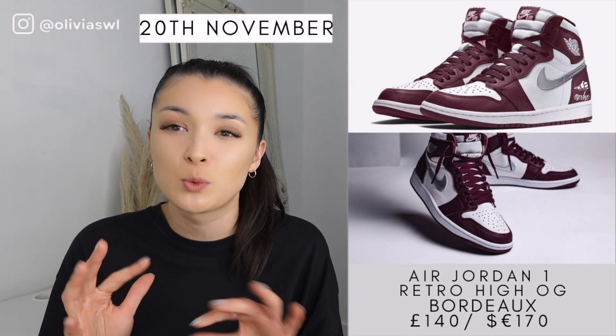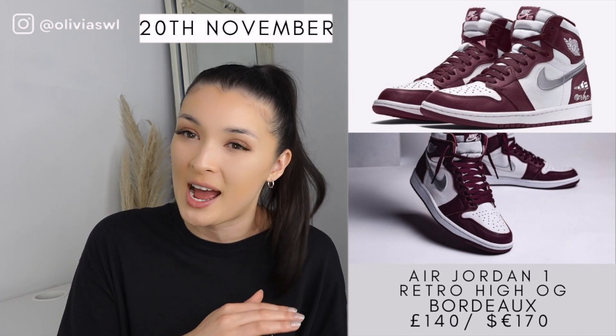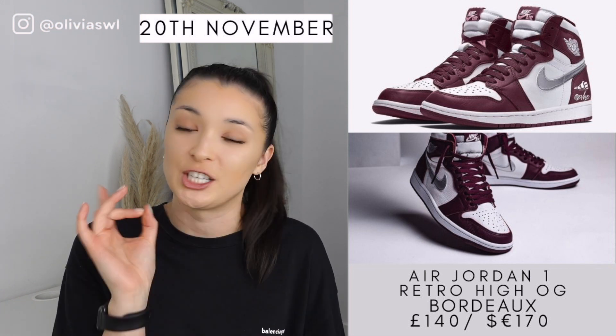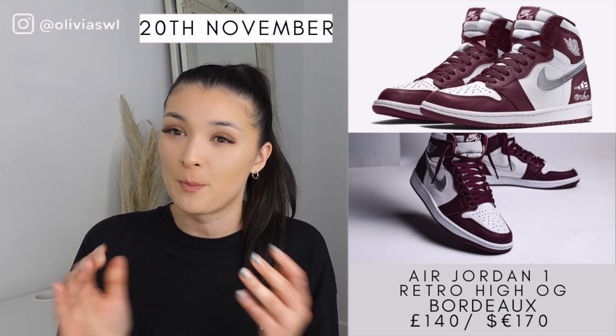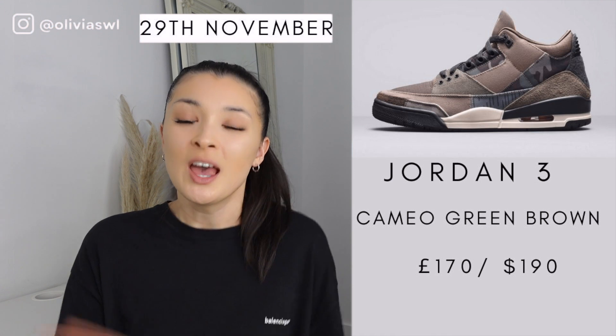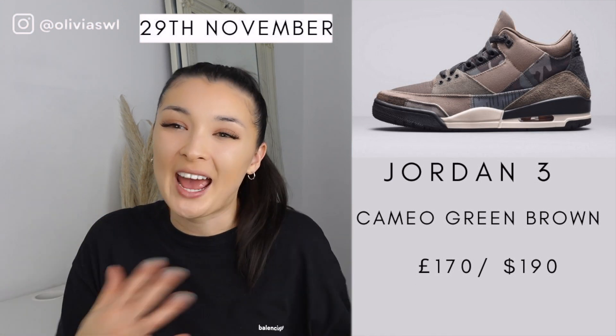Recently we haven't seen too many Jordan Ones so I was super happy to see this pair. This colorway is insane — it's a nice wine color with metallic silver accents and white. The color combination is just banging. This is a massive cop and will probably be on SNKRs.